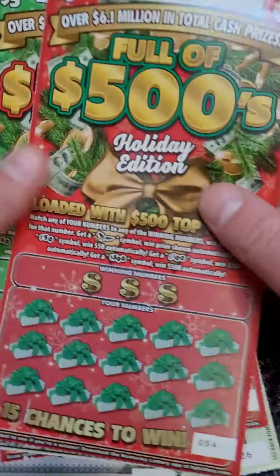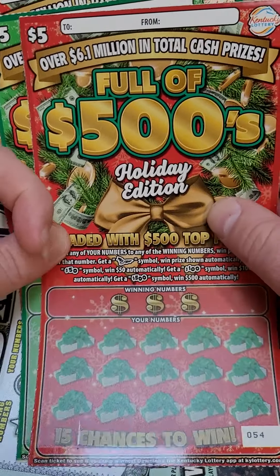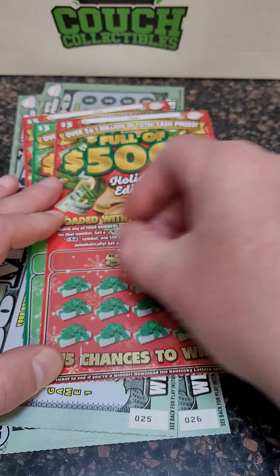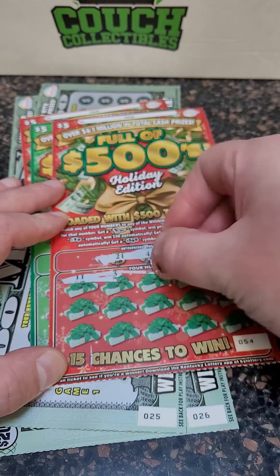Welcome back for another lottery ticket scratch off video today. We got $55 worth of tickets — the big new $20 money tickets, lottery tickets, and the $5 scratch off lottery tickets from the Kentucky Lottery. Christmas holiday tickets went up to $500 on these. Let's see if we can hit a big one today. Looking for that $500 winner.